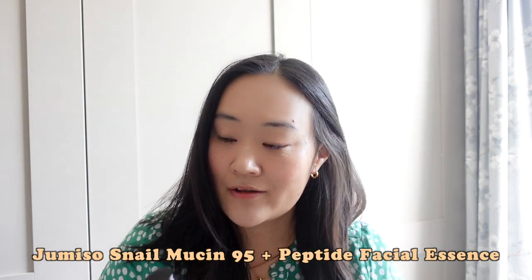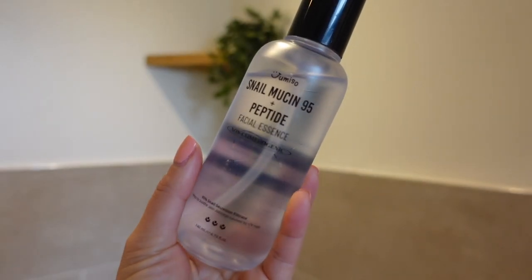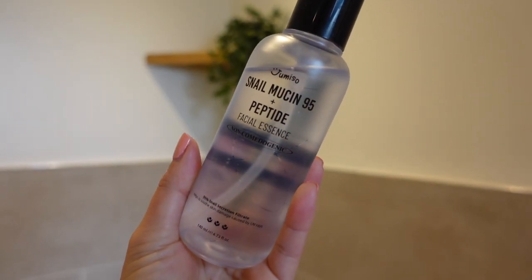The next product is a new one from Jumiso. When I was in Korea last May, I met up with Shihun, who is the co-founder of Jumiso, and he kindly gifted me the PR package for their newly launched Snail Mucin 95 and Peptide Facial Essence. Snail secretion has been very commonly used in K-Beauty products — many of you will have heard of the COSRX Snail Essence. I actually prefer this one because it contains peptides, has 95% snail secretion, and I find it incredibly soothing. It really helped reduce a lot of the redness I commonly get in my cheek area.